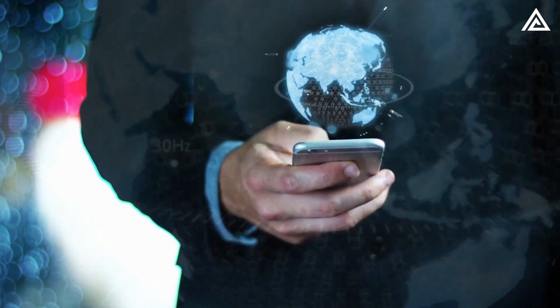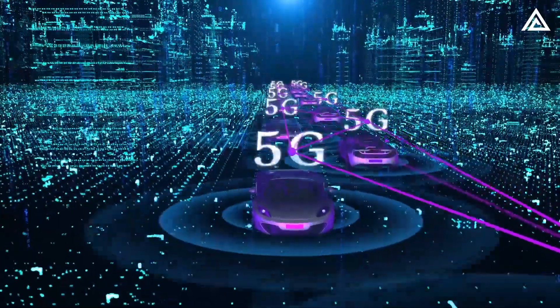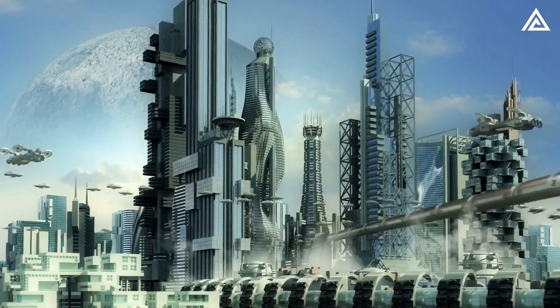If you found this deep dive insightful, give us a thumbs up and don't forget to hit the subscribe button to stay updated with the latest content from Adam Tech. Let's keep the tech conversation going and explore the future together!